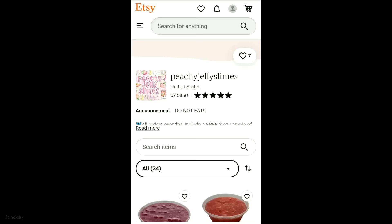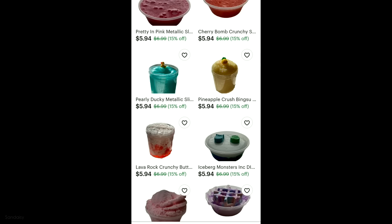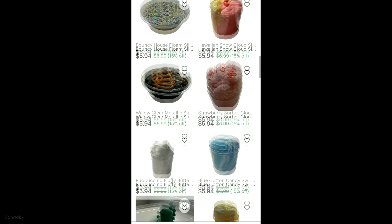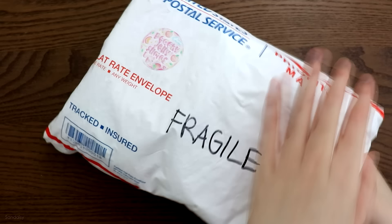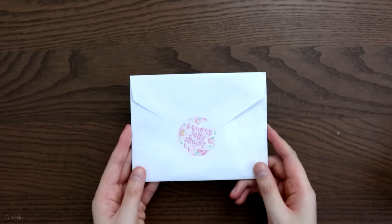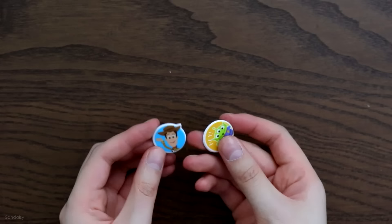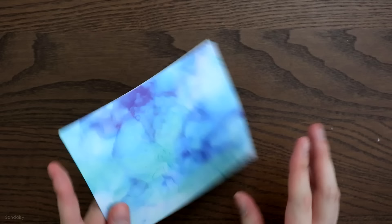The next shop is Peachy Jelly Slimes, and my eyes went straight to the listing pictures because they are so nice. They have great photo editing skills — PNG format with the background cropped out, and they look aesthetically pleasing. This is another small slime shop. In my package it had borax, a business card, and two Toy Story stickers — Toy Story is hands down one of my favorite animated movies ever. There was also a beautiful handwritten card.